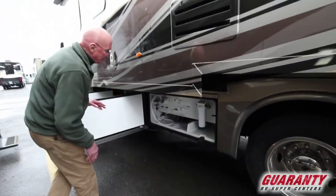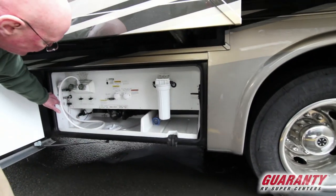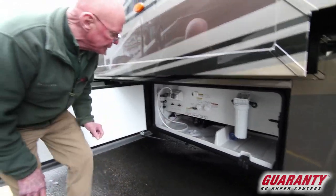Look at this utility entrance right here — how nicely laid out it is. We've got whole house filtration, outside shower, diverter valves, and a dump station right there. All in one nice place and properly labeled.